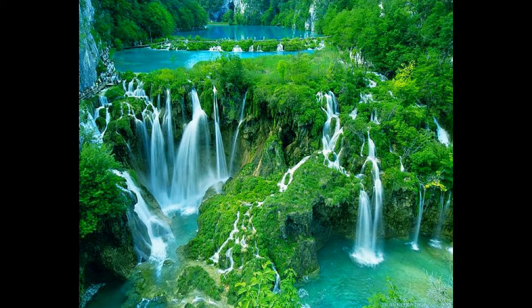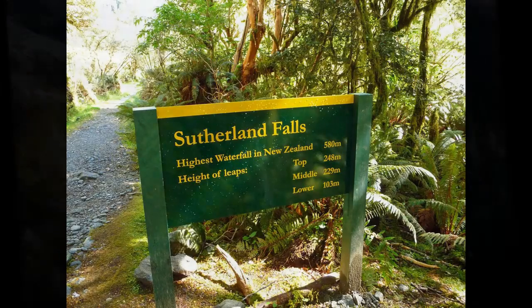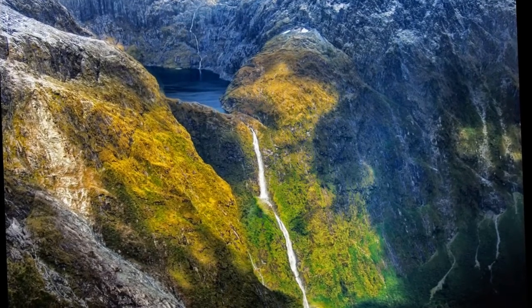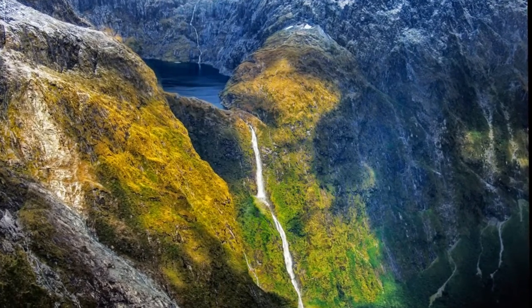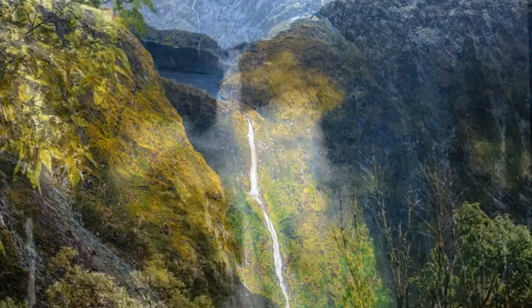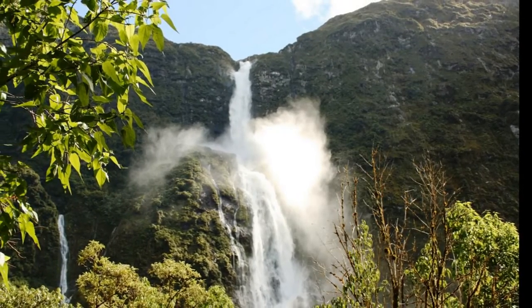5 More Awe-Inspiring Waterfalls. Number 5: The Sutherland Falls. The beautiful fjords of New Zealand have been featured before on this site, but as gorgeous as the fjords are, the water is not limited to the inlets. Just south of Milford Sound lies Sutherland, arguably New Zealand's most famous waterfall.